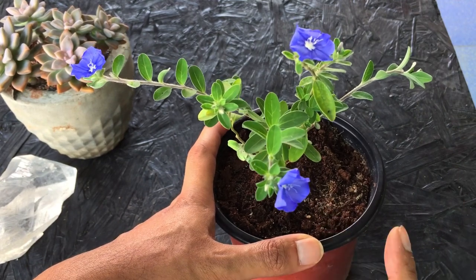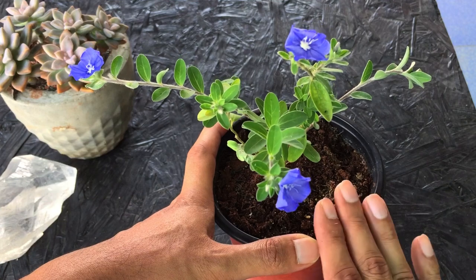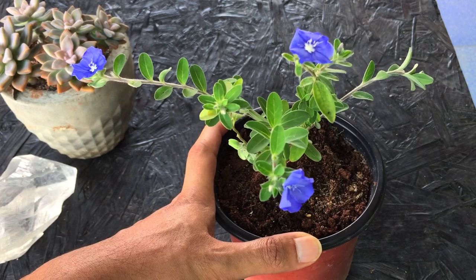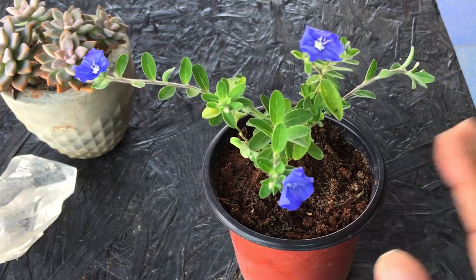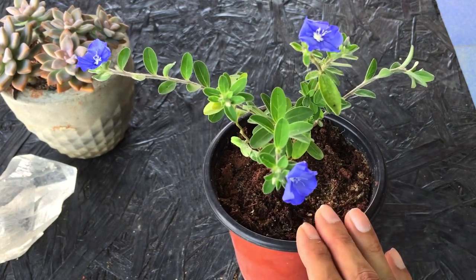This plant can even get away with slight underwatering. When I say underwatering, it doesn't mean you're not going to water it for weeks — you have to check on the plant. But if you tend to forget to water for one or two days, it's absolutely okay. This plant can handle a slight amount of underwatering but not excessively. Do balanced watering if you want to have a healthy plant.